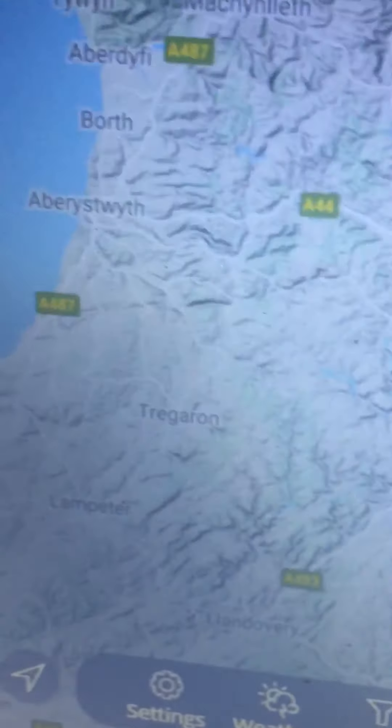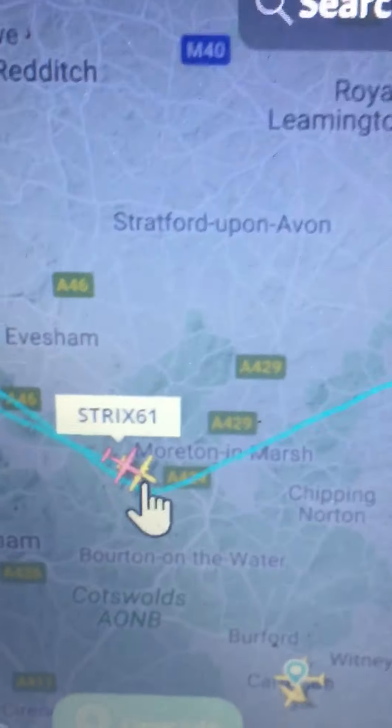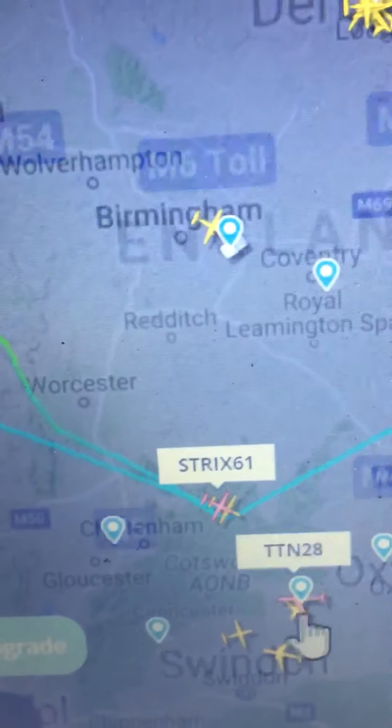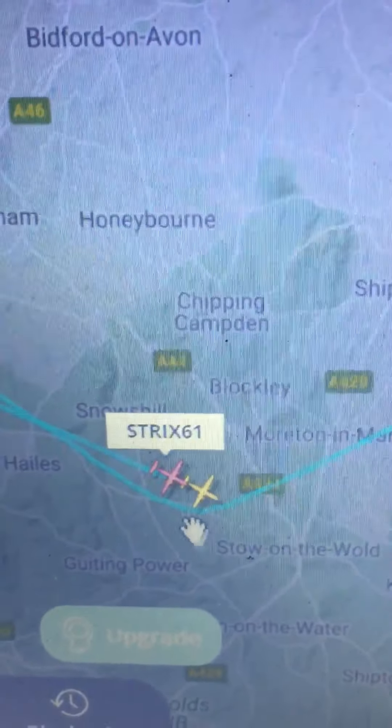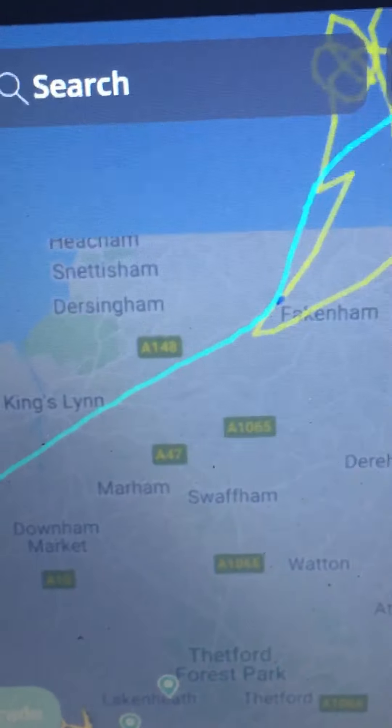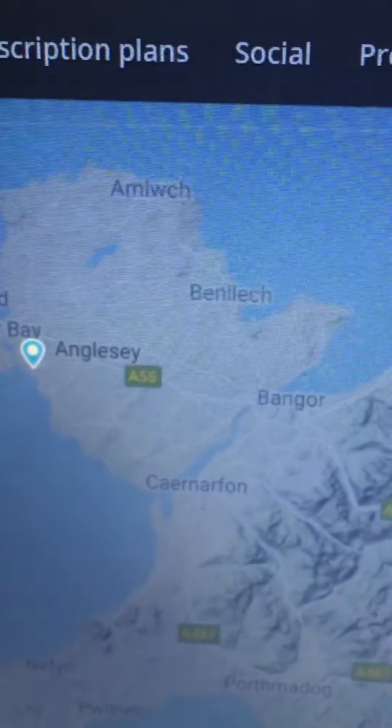We've also had two Lockheed Hercules flying around doing the same thing — just looping around, flying around together all over the place. They seem to keep going to the coast and doing the same. But this particular one here is what I want to know about. Look at that pattern — it's been flying for a while.